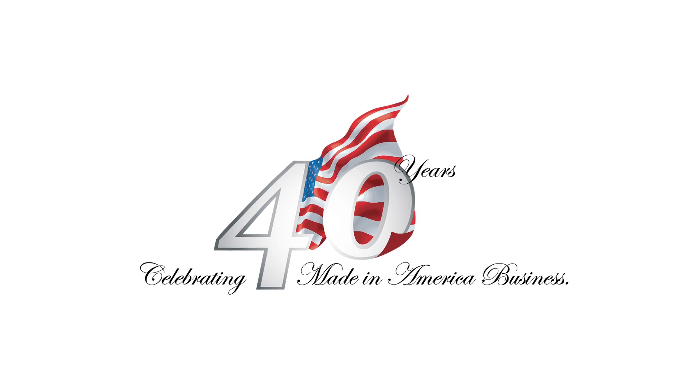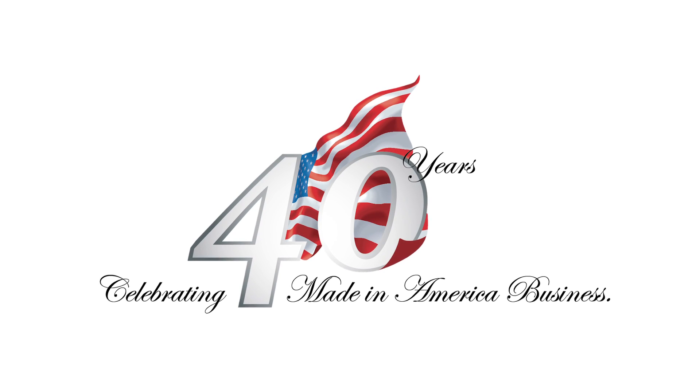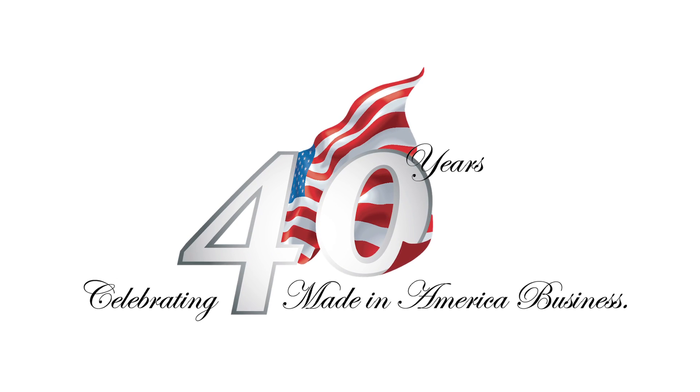Our 40 years of experience designing products for manufacturability allows us to assure our customers that they are receiving durable and high-quality solutions.